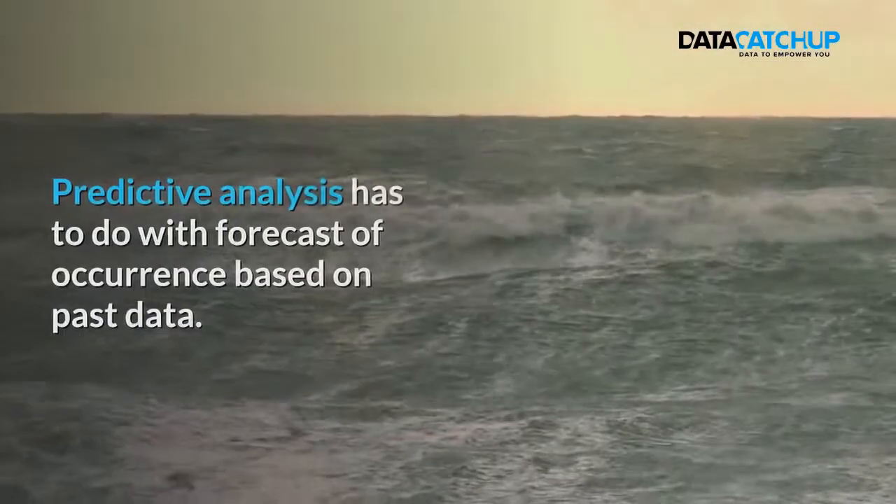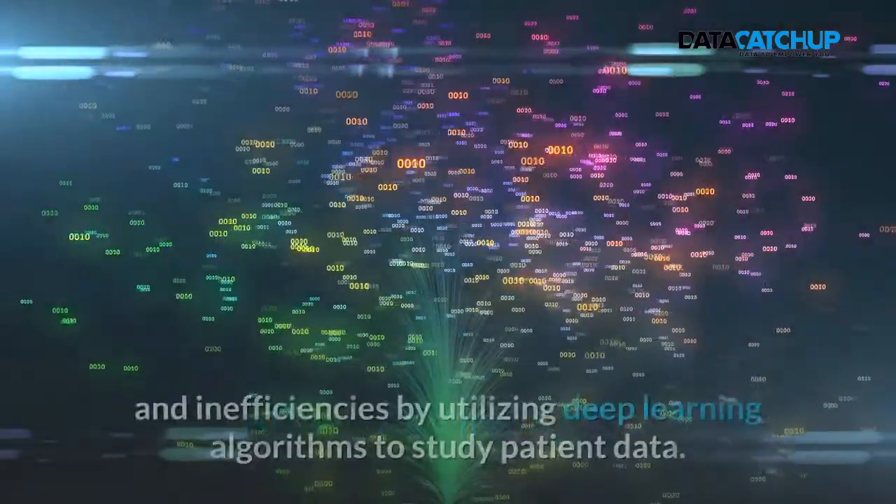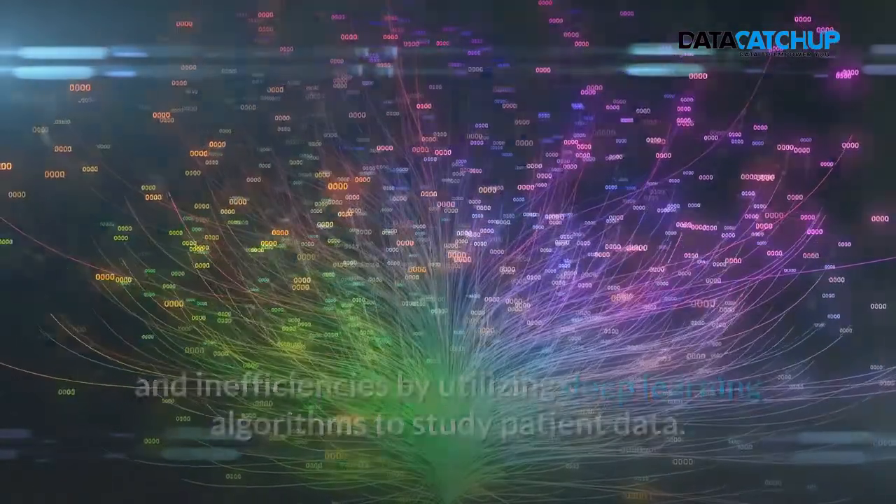6. Predictive Analysis. Predictive analysis has to do with forecasts of occurrence based on past data. AI has helped manage costs and inefficiencies by utilizing deep learning algorithms to study patient data.